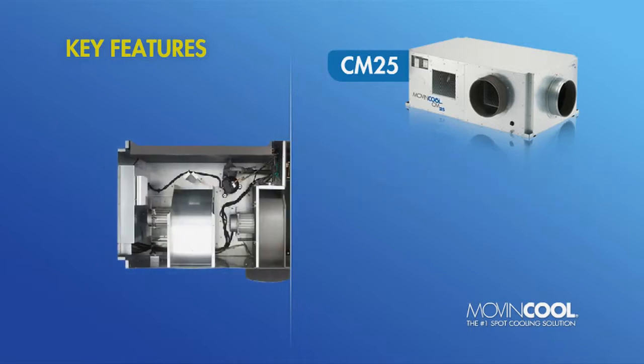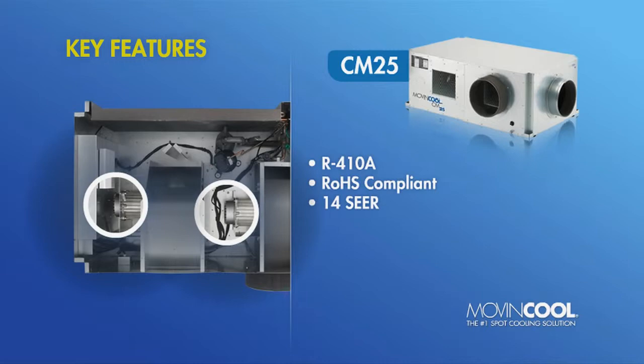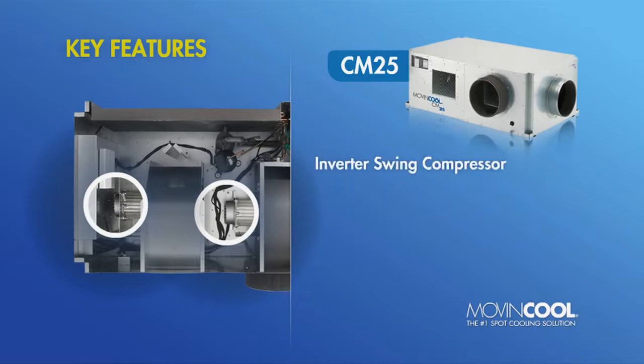Eco-friendly, the CM25 uses R410A refrigerant and is RoHS compliant. The CM25 also boasts an impressive seasonal energy efficiency ratio of 14, thanks to its energy-saving variable-speed inverter compressor and inverter fan motors.